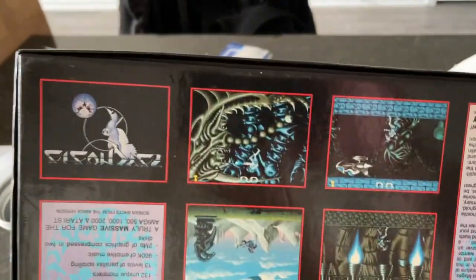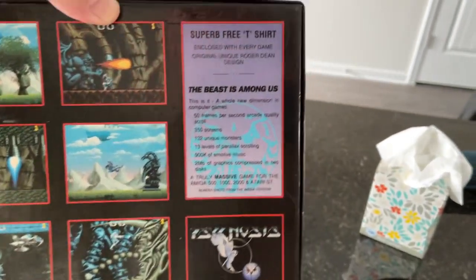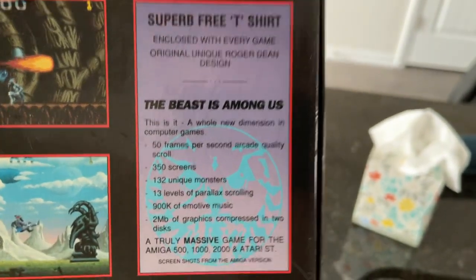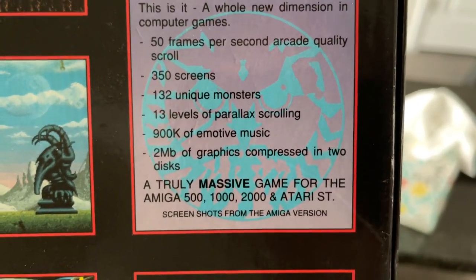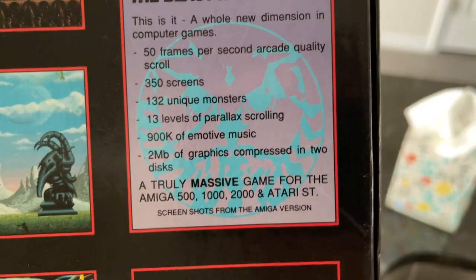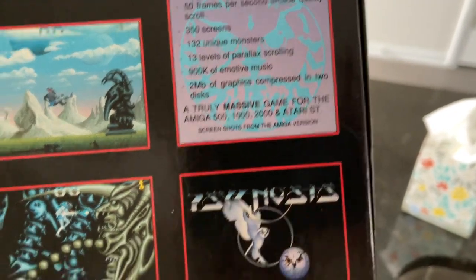I love this box — it's upside down, but this and the Dark Seed box are probably my most favorite Amiga game boxes. The t-shirt wasn't in the box; they're never in the box anymore. Look at this: 50 frames per second, arcade quality scroll, 350 screens, 132 unique monsters, 13 levels of parallax scrolling, and 900K of emotive — honestly some of the best music in a game — two megabytes of graphics compressed onto two discs. A truly massive game.